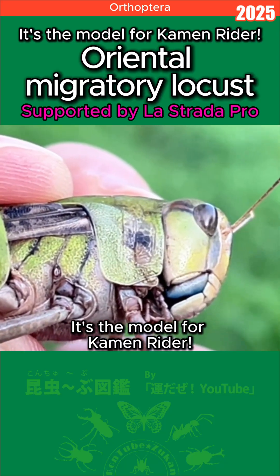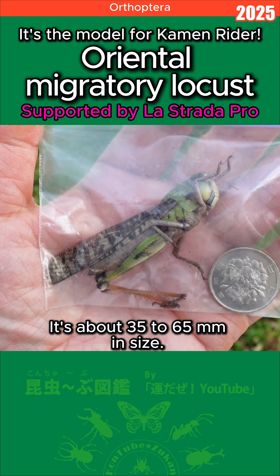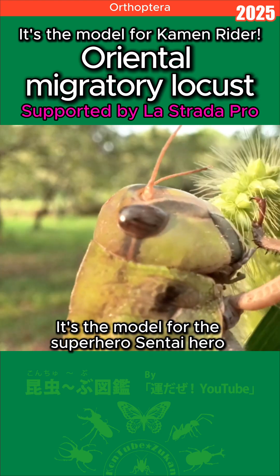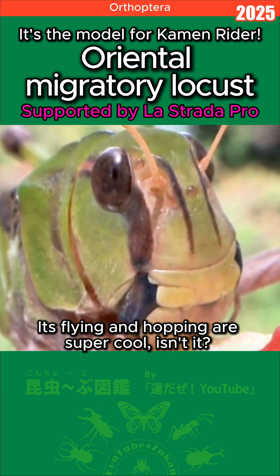The Oriental Migratory Locust is the model for Caiman Rider. This large grasshopper is found throughout Japan, about 35 to 65 millimeters in size. You can find it on riverbanks. Its name comes from the noble lord Otosuma. It's the model for the superhero Sentai hero Caiman Rider. Its flying and hopping are super cool!